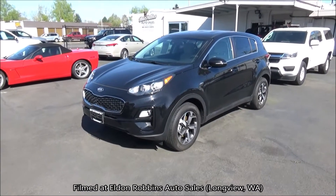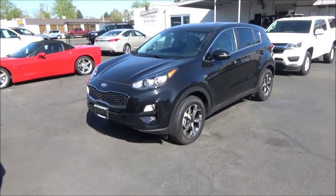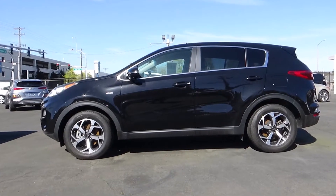Welcome to another startup and complete car documentation. What we're looking at today is a 2020 Kia Sportage LX. Kia calls this exterior color cherry black.